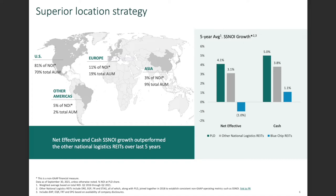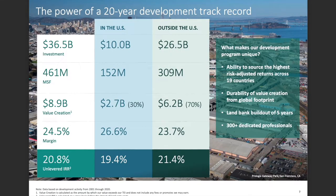Asia is just Japan and China, followed by Brazil. Looking at the 20-year development track record: total investments are $10 billion in the US and $26 billion outside the US, with 152 million square feet in the US and 309 million outside. Value creation is $2.7 billion in the US and $6.2 billion outside, with a margin of 24.5% globally. What makes their development program unique is the ability to source the highest risk-adjusted returns across 15 to 19 countries — I love that diversification because if there's an economic downturn in one country, they still have the others.